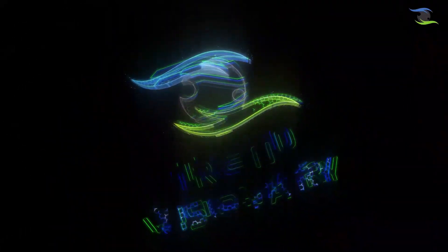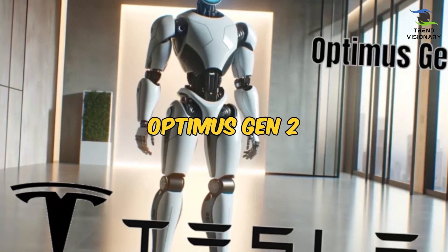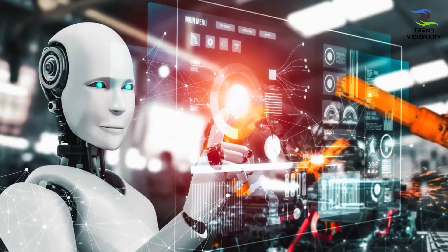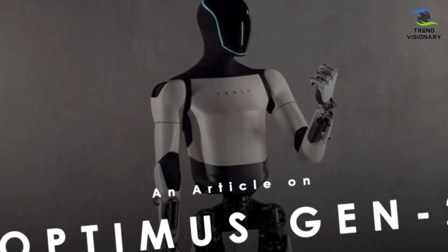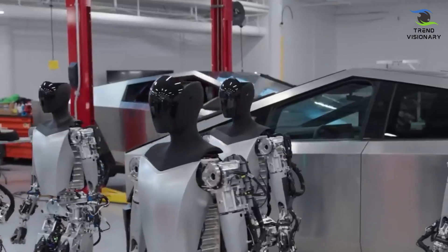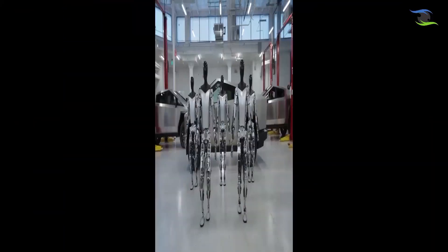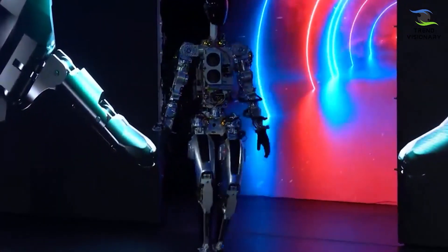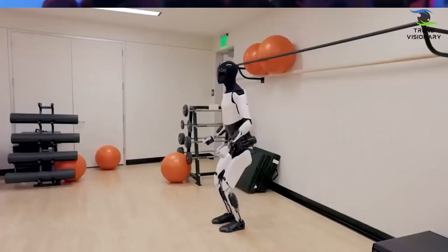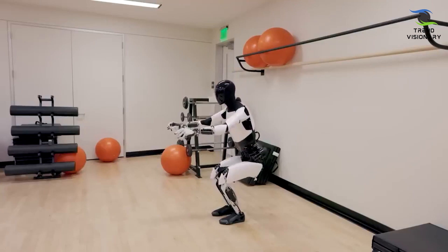Welcome back to Trend Visionary. Tesla has recently introduced the Optimus Gen 2, marking a significant leap in robotic technology. This latest iteration showcases notable improvements, being lighter, faster, smoother, and more capable compared to its predecessor. The enhanced design and functionality opened doors for a range of applications, from performing tasks with increased efficiency to interacting seamlessly with humans.